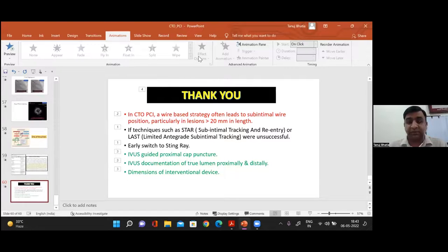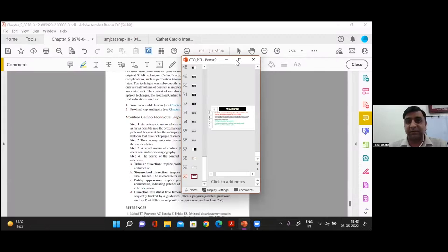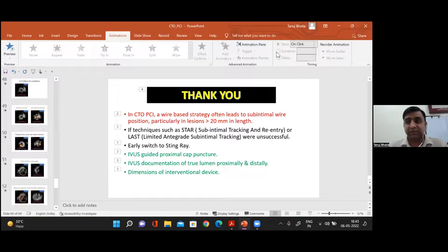That was really wonderful, Tanuj. It was really wonderful how to use a Stingray. I have done a few cases with Stingray initially. I think we can have a discussion, so Dr. Paul will be assigned for a discussion on this.